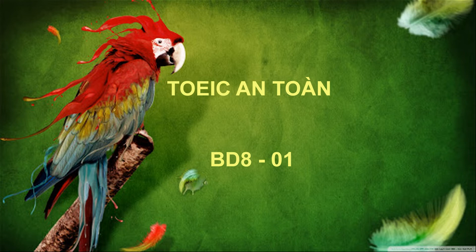Number 10. Where can I find a building directory? A. In two weeks. B. No, thank you. C. Near the front entrance.